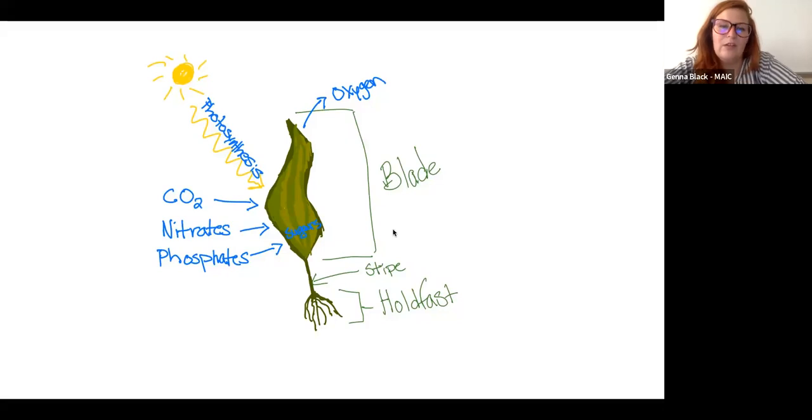A quick bit more about kelp: we talked about the blade, the stipe, and the holdfast. The holdfast looks like a root system, but it's not — it's simply used to hold the algae in place. Unlike roots that take up nutrients, in kelp the entire blade takes in nutrients. The entire body absorbs light from the sun, carbon dioxide, nitrates, and phosphates from the water, going through photosynthesis to produce sugars. It grows incredibly quickly, taking a lot of carbon out of the water as it goes. The longer and larger the kelp grows, the more carbon it's taking out of the water, which right now is an incredibly good thing.